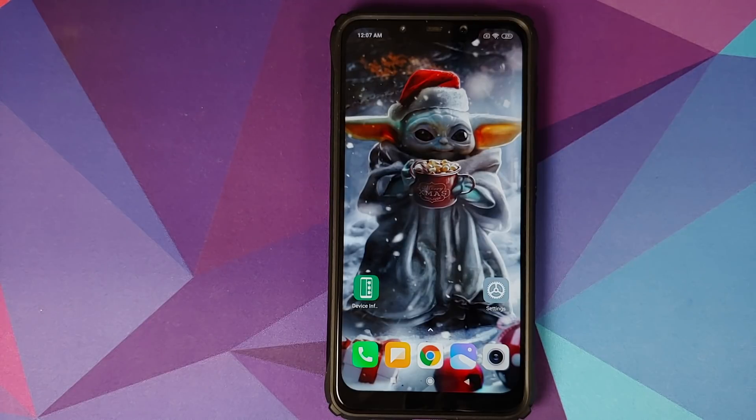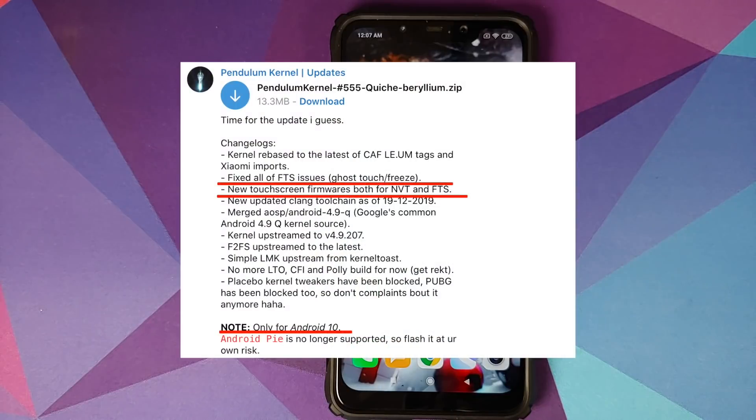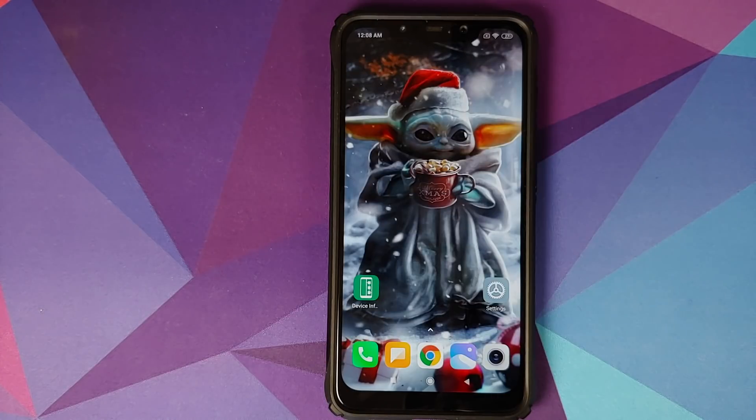Once the POCO F1 gets an official Android 10 update, you might have the updated drivers from Xiaomi as well. But for now, the kernels are going to be for Android 10 only. I'm not sure if any developer would be interested in integrating those patches into Android Pie kernels — you might have kernels with the new drivers for Android Pie, or you might not. But we definitely have kernels coming up for Android 10 with the new touch drivers for both FTS and NVT display panels.